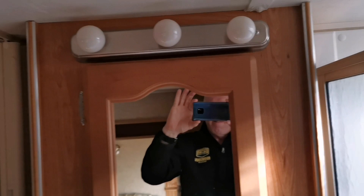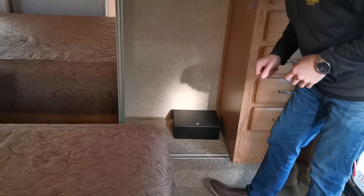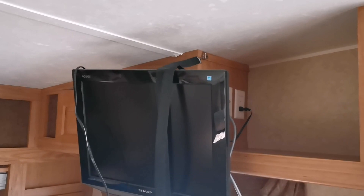Jumping into the master, you've got your queen bed on that slide out, tons of storage up on this front wall, and you'll have the mirrored wardrobe with the hanging rod above. The previous owners had also added in a nice little lock box down there as well. You'll find one entertainment area here in the master bedroom if you did ever want to watch a movie, and there are a ton of windows letting in that natural light.